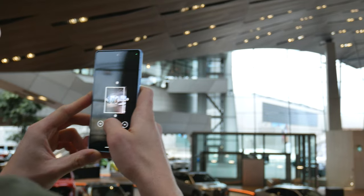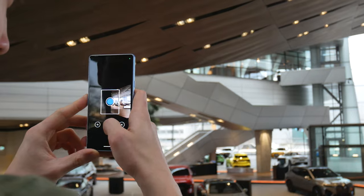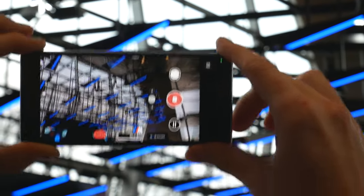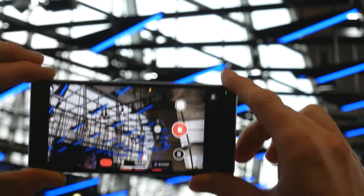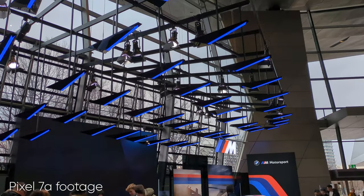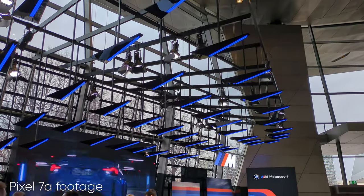You also have some extra camera modes to explore in the Google Camera app. When I was testing recording at 4K 30fps, the stabilization was insanely good — the scene did not move at all no matter how much I tried moving my hand, which felt quite unnatural.